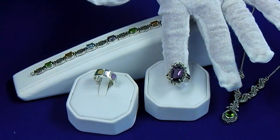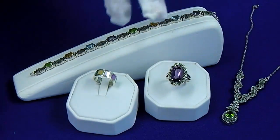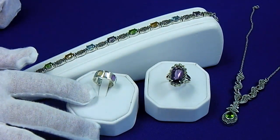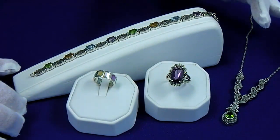We have a ring size of eight and three quarters on this particular ring, plus we've included a free ring for a friend or a daughter. It's a size six and can be sized up or down two sizes. It is twenty seven and a half grams total weight.